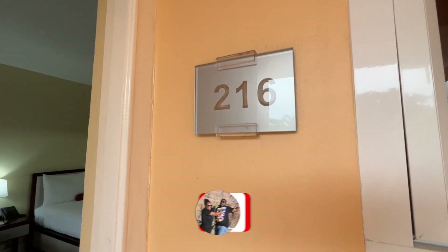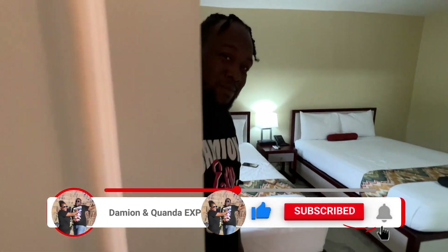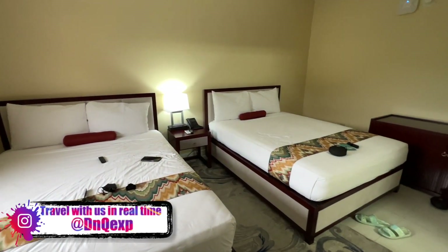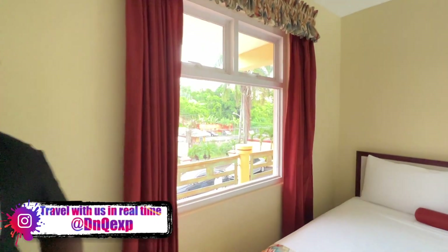We are in room 216 for tonight, because Damien is going to scam somebody tomorrow. So guys, this is basically it — this is the room. As soon as you come in you have a nice big clean window. I'm very impressed.